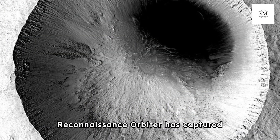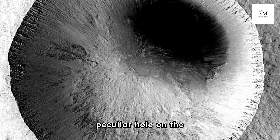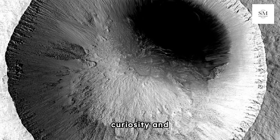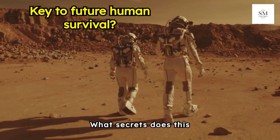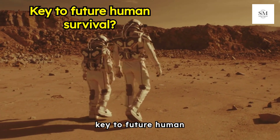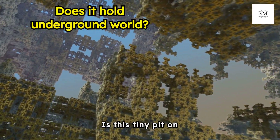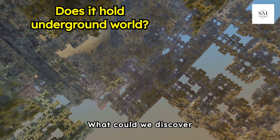NASA's Mars Reconnaissance Orbiter has captured a fascinating image of a peculiar hole on the Martian surface, sparking curiosity and speculation among scientists. What secrets does this mysterious hole on Mars hold? Could it be the key to future human survival on the red planet? Is this tiny pit on Mars the entrance to a vast underground world? What could we discover inside?